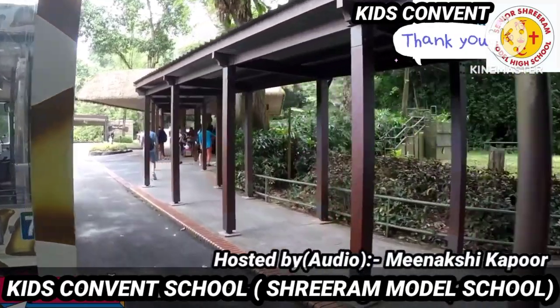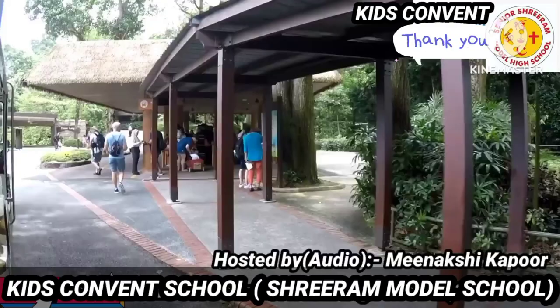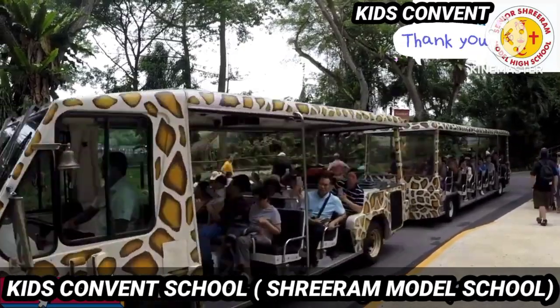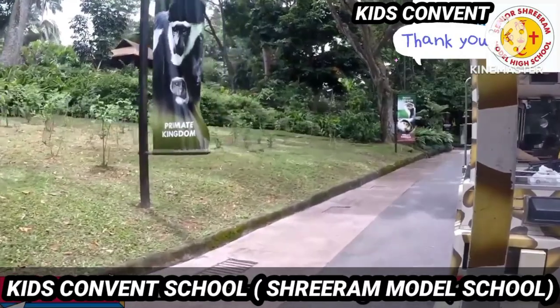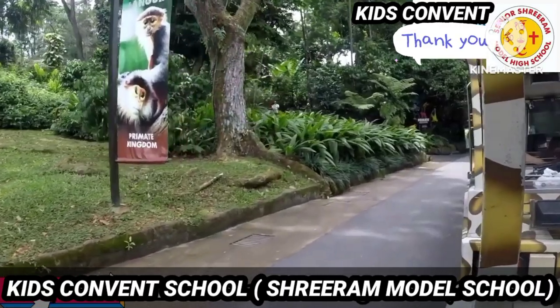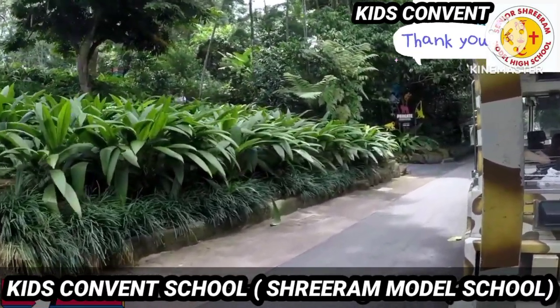Come on children, we can take a bus to reach our destination. Everyone, board on the bus and sit safely. And now, here we go. Please be seated and sit quietly. Now you can take out all your snacks and food items and let's enjoy.